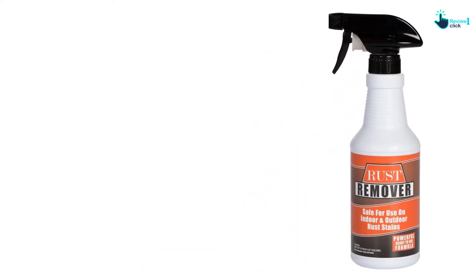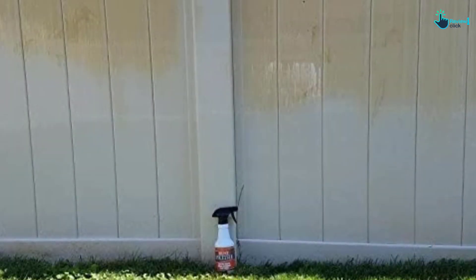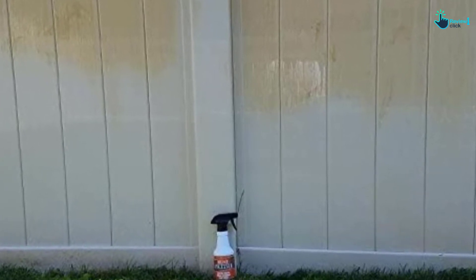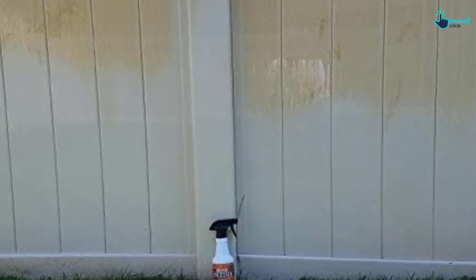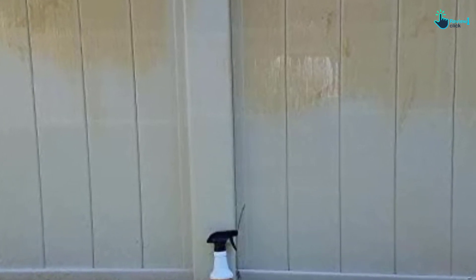This product is easy to use by spraying and rinsing it away. In case you apply it on unaffected parts, it does not cause damage to the surface. In addition, it is quicker and safer to use than previous iron remover products. This item weighs 16 ounces, but you need just a few sprays for it to work.